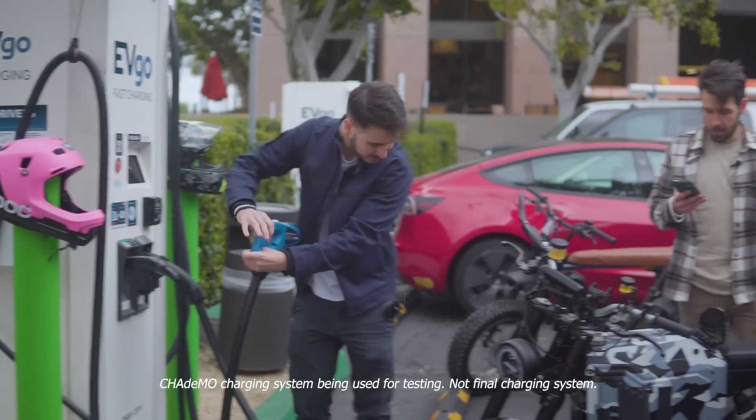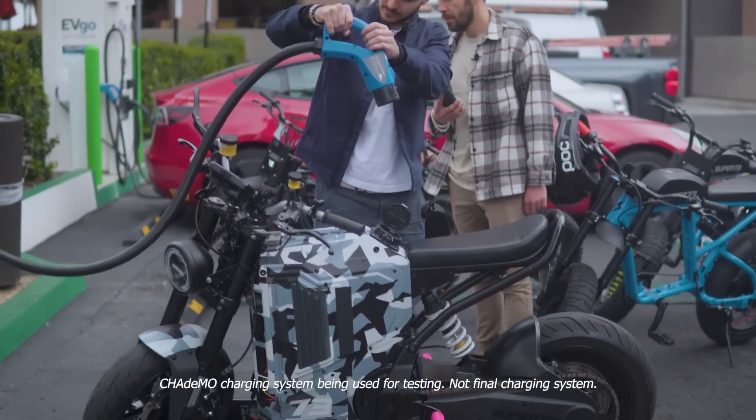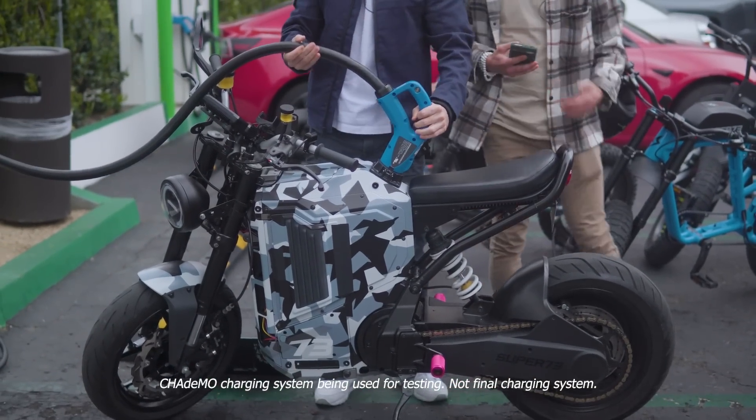By using a very specific chemistry on the cells and the way we're packaging them within the motorcycle itself, and the way we are approaching the thermal stability problem, we are confident that you can fast charge this vehicle every single time and it will still meet the mileage expectations.